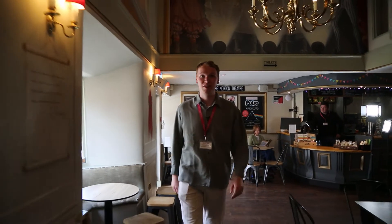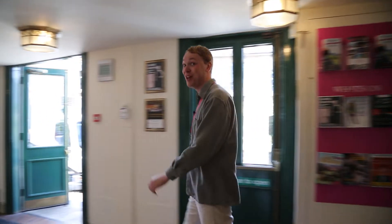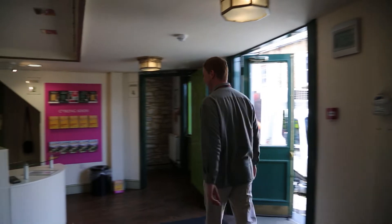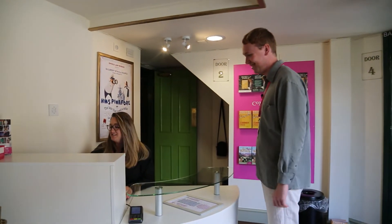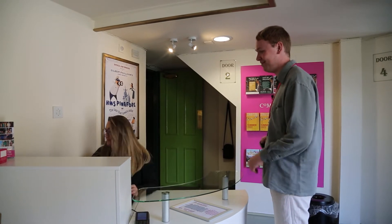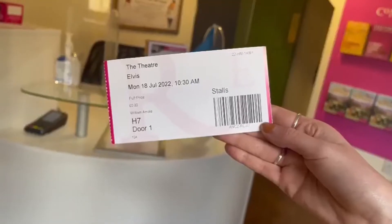There's a short little ramp, but nothing too major. And here we are in the box office. "I'd like to collect my tickets please." "Can I take your name please?" "It's Arnold." "And the first line of your address?" "Number two, Spring Street." "There we go — there's your tickets." "Thanks very much."